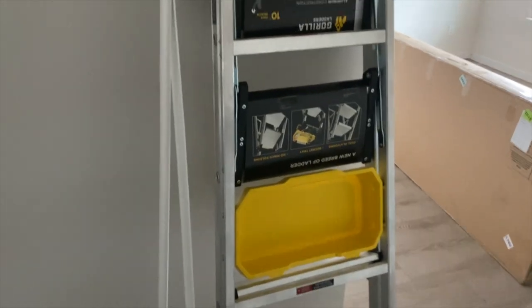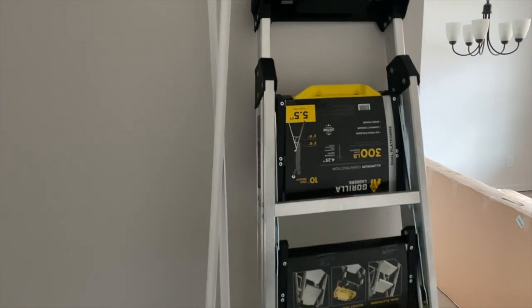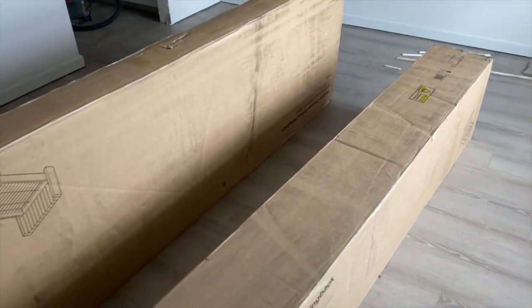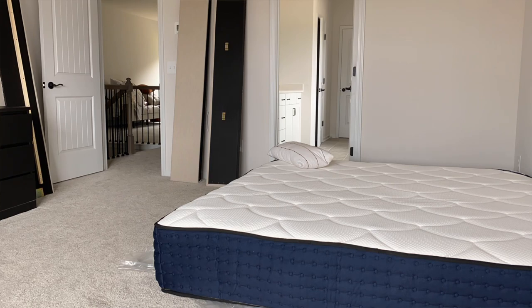We got a ladder and I really like this one. It's like a step ladder and it comes with this bucket tray — this is definitely a need-to-have item in the house. You see how big this box is.